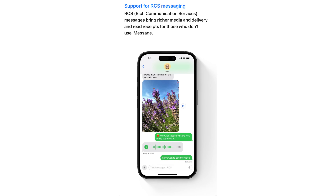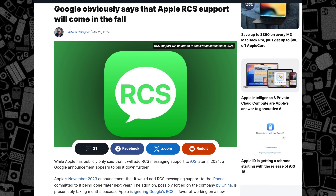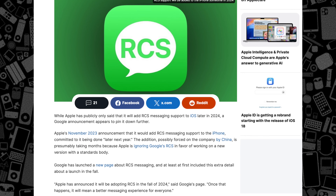RCS will allow better messaging between iOS and Android users, with higher resolution images and GIF support, sending over Wi-Fi, read receipts, typing indicators, improved group chats, and more. Apple had already announced RCS was coming last year, and we've been expecting to see it with iOS 18, but that doesn't make me any less excited for it to finally be here.